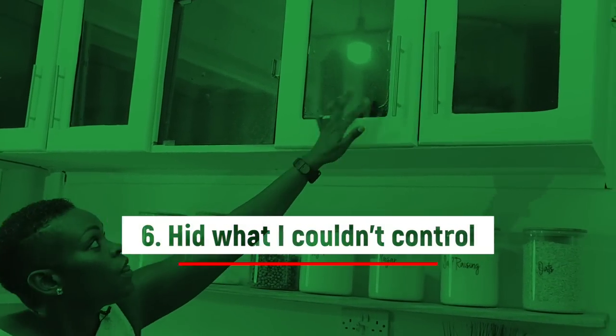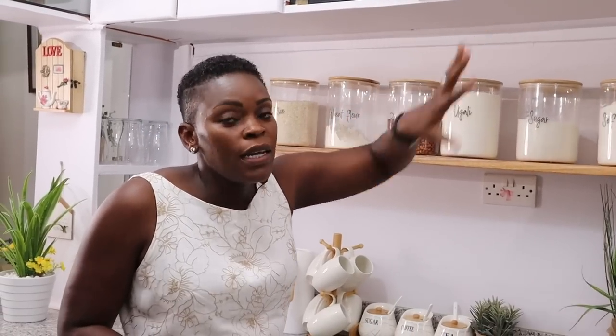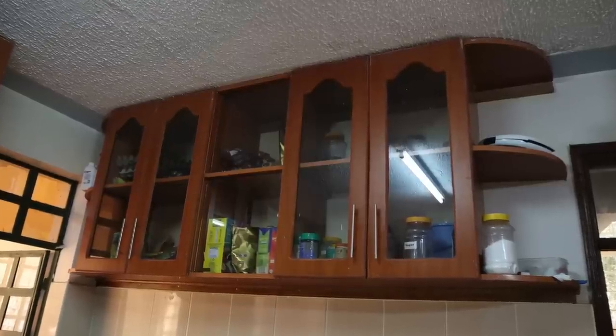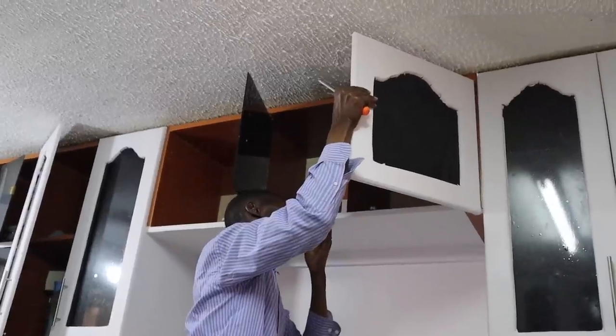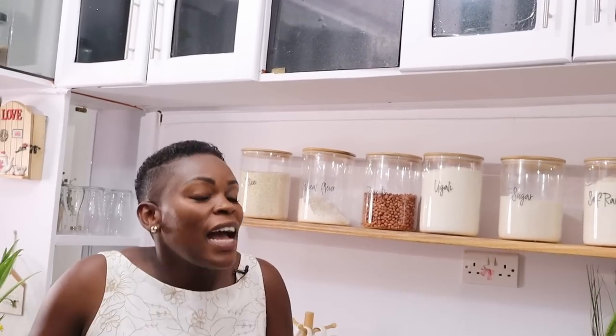Tip number six: I hid what I couldn't control. In our old kitchen videos, one section was made of glass so you could see exactly what was inside, which created pressure to keep the interior looking nice. Instead of worrying about how to arrange everything, we put black contact paper over it and completely covered what was inside. Now the kitchen looks so much neater, I don't have to worry about arranging the cabinet contents, and it was so simple.